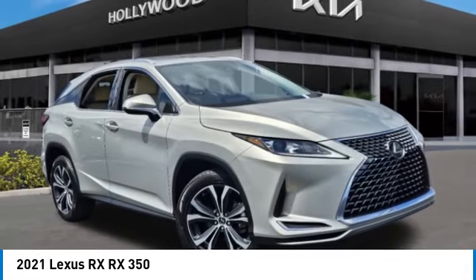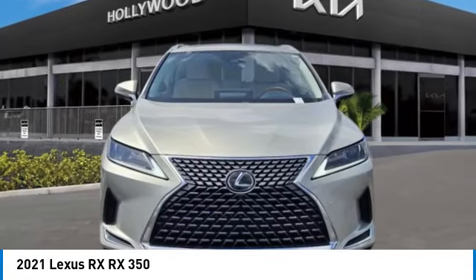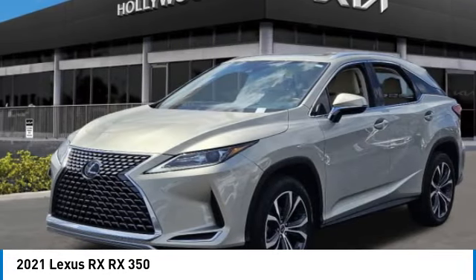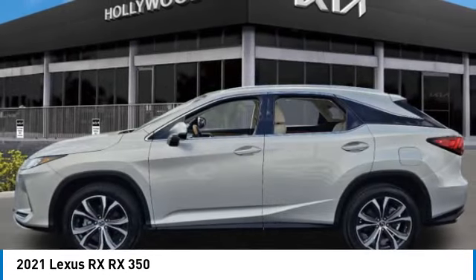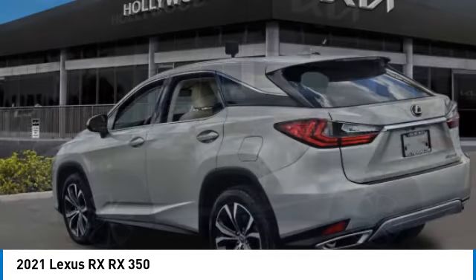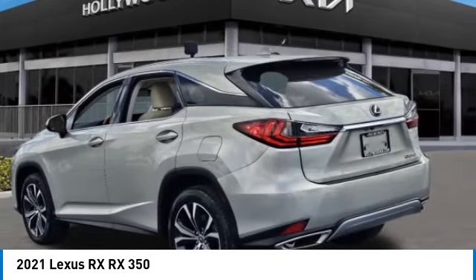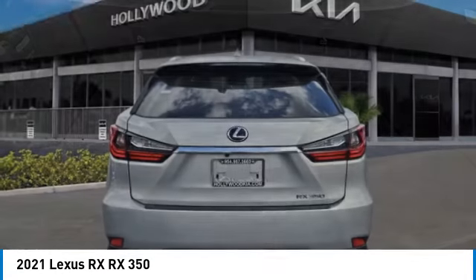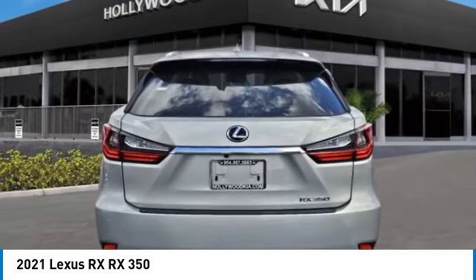Make a great choice today with the 2021 RX. The Lexus RX offers a spacious interior with an extremely high level of quality. The RX is the perfect fit for those looking for fuel efficiency, a wide variety of safety and technology features, and that luxury feel.